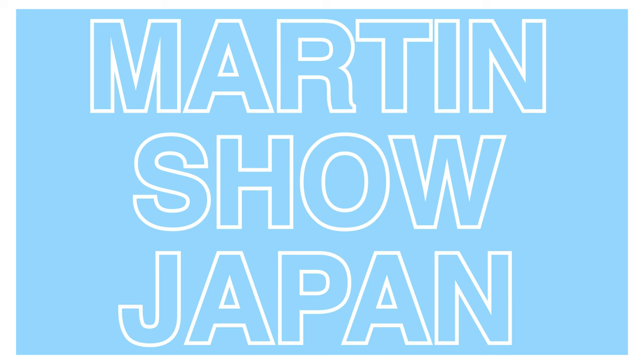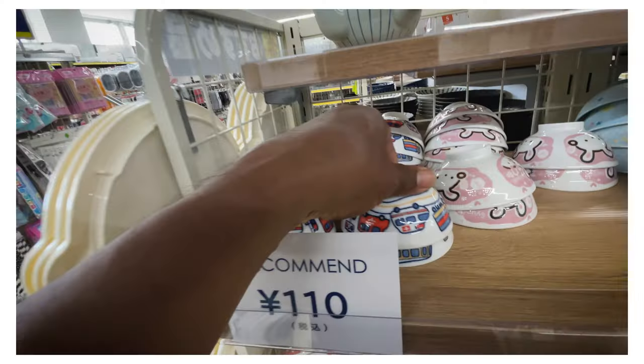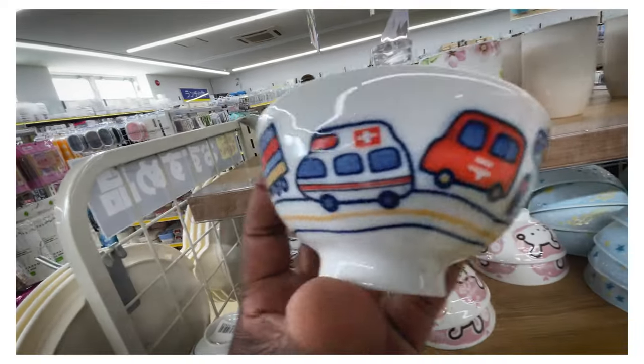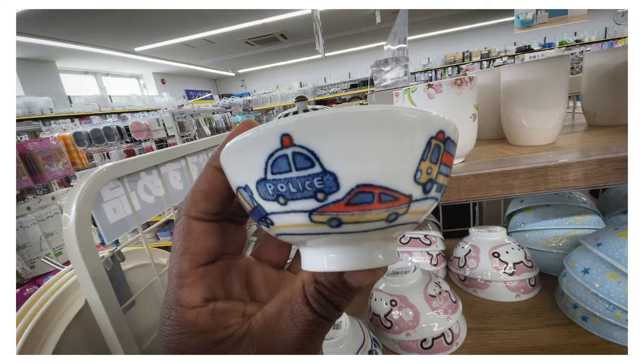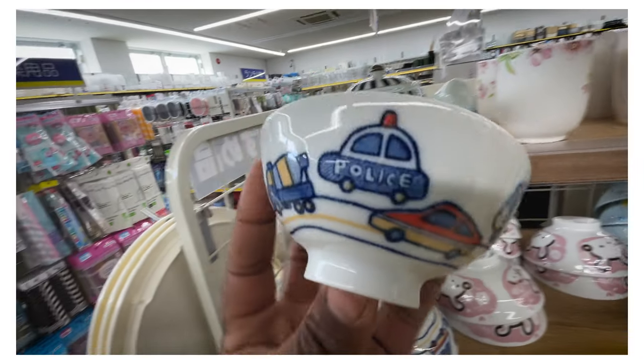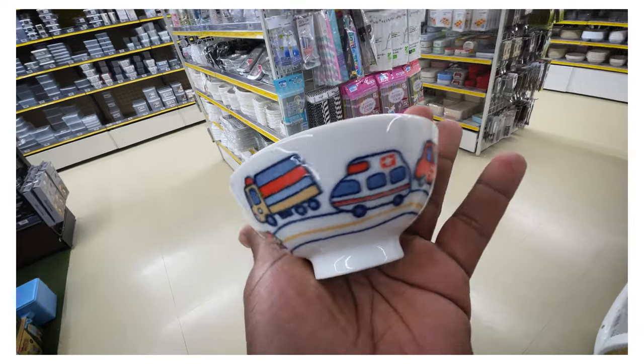I'm at the 99, the 100 yen store, and I just saw something that is so kawaii that I can't even stand it. This is like 90 cents - a rice bowl. Look at the little J-post. The police. Is that not the cutest thing you've ever seen in your entire life?